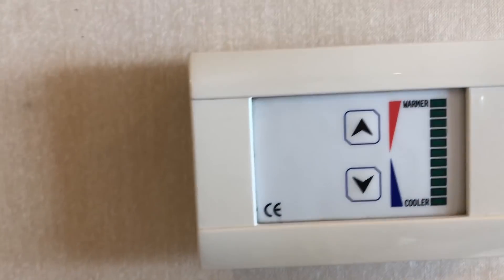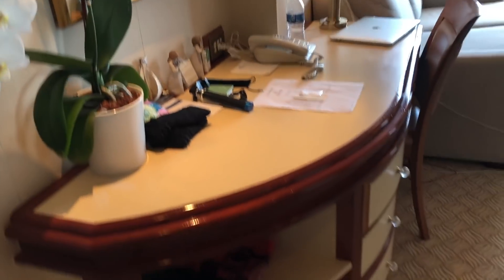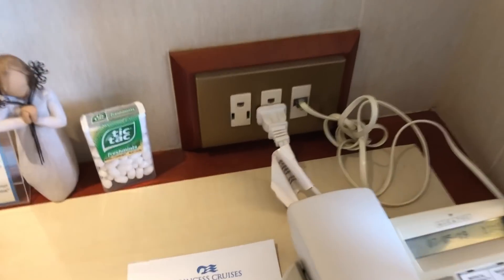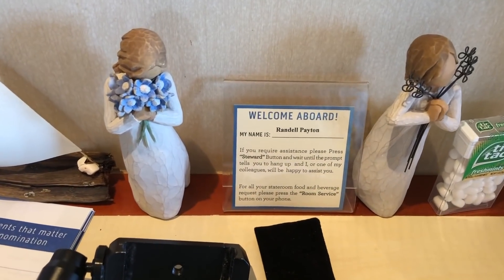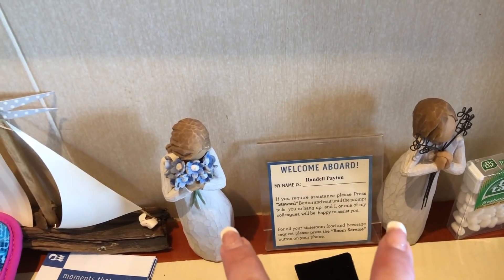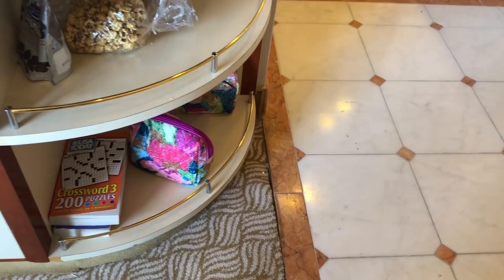You choose the temperature in your stateroom. We have two thermostats in this room — one here and one over by the bedroom. There's tons of storage space in here. The desk area has three drawers and two shelves, and we have two outlets at the desk area. Randell is our steward. Turning around, we see more shelving with some munchies, crossword puzzle books, and this is totally open underneath for more storage if you need.